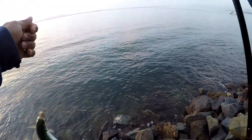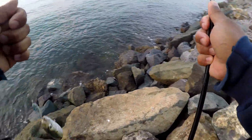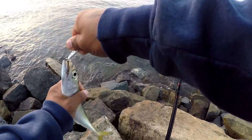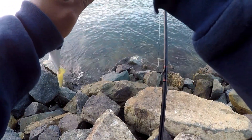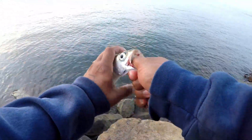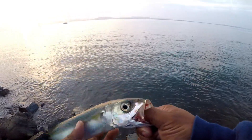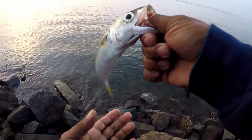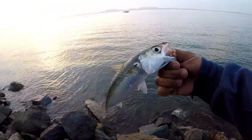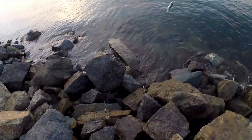Is that a mackerel? Is that a mackerel? What a mackerel!